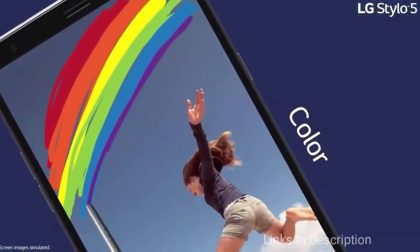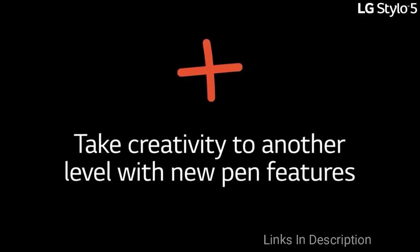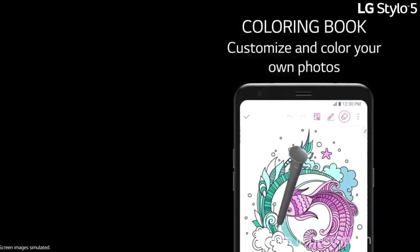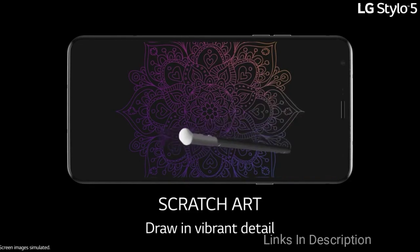Unlike many other budget phones, it comes with a USB Type-C port. The stylus is a great addition, allowing you to navigate apps more easily and create colorful doodles. Cameras, however, are nothing spectacular — you will find just a single 13MP rear sensor and a 5MP selfie camera on the LG Stylo 6.